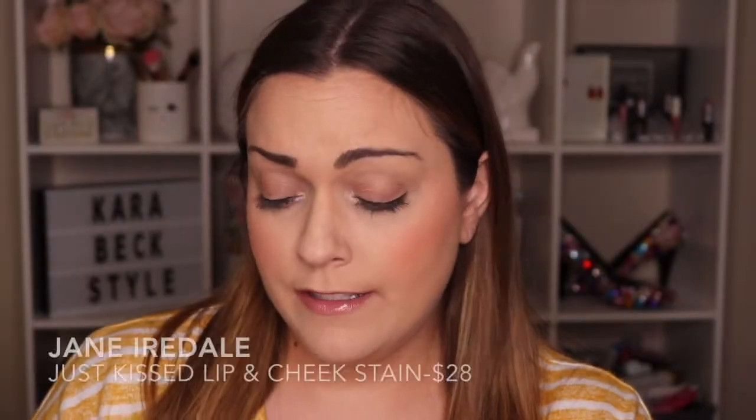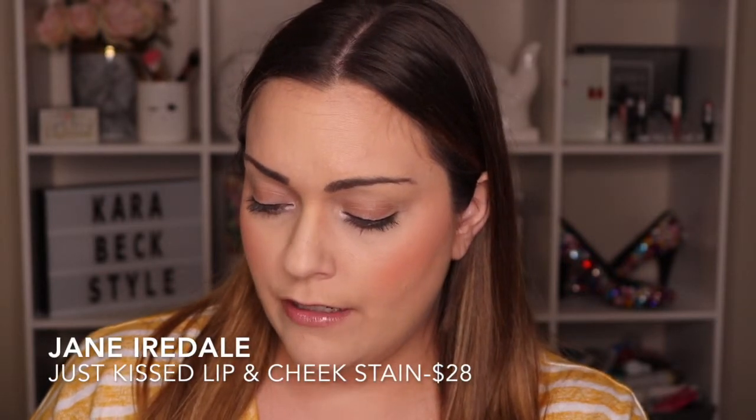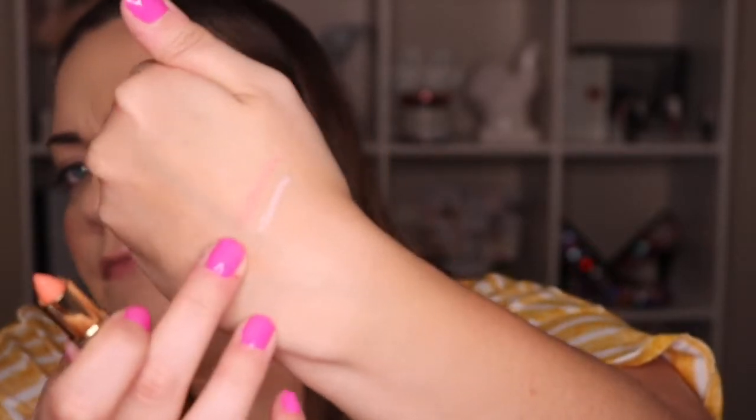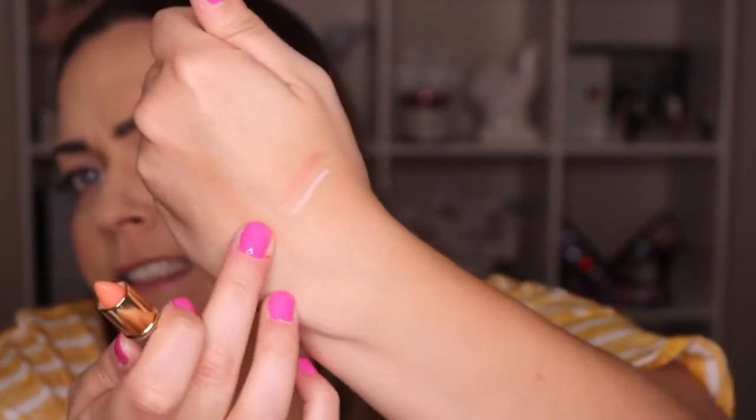This is the tiniest thing I've ever held in my life — the Jane Iredale Just Kissed Lip and Cheek Stain. It's pretty sheer. I would use this more on my lips than my cheeks — it just has the tiniest hint of pink. I'm not a big fan of putting this type of item on my cheeks, but it's a cute little product.